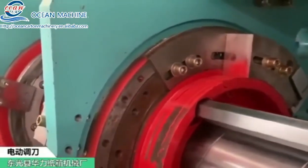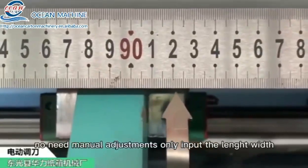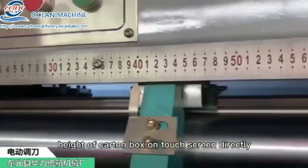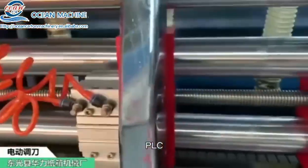Its slotting unit has the function of automatic blade setting — no need for manual adjustments. Only input the length, width, and height, or select the cutting box on the pet screen directory. The blade is adjusted automatically by computer PLC.